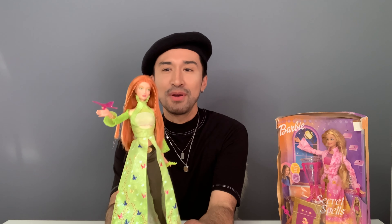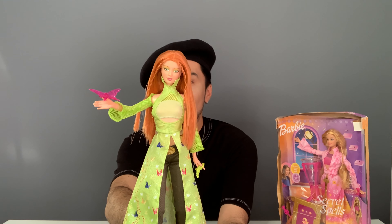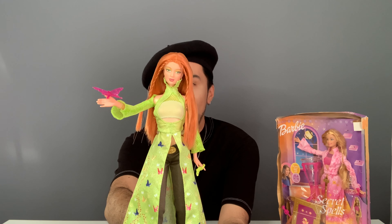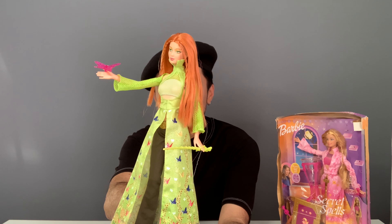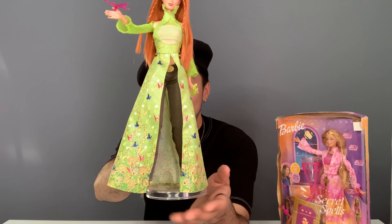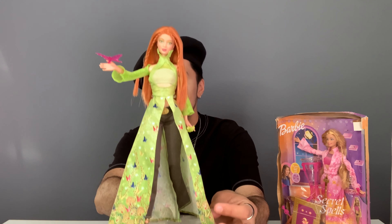So before we get to opening this pristine box here, I actually wanted to show you Kayla from the line, which is the reason I fell in love with it in the first place. And here she is — she is so pretty. Look at those super dreamy eyes. Oh my gosh, she's so beautiful. And the little butterfly on her hand and the dagger — she has little pants underneath with little golden shoes. Super, super cute girl.